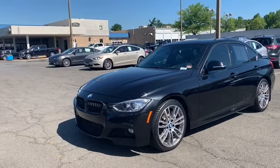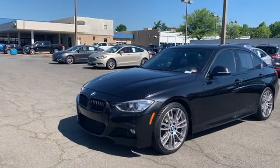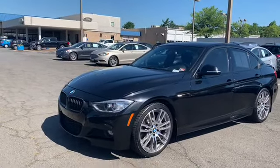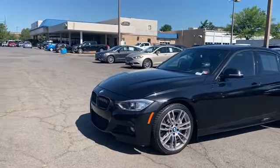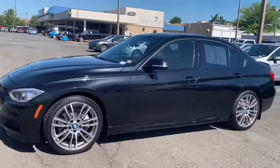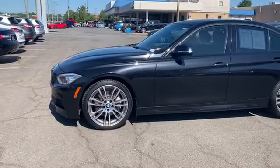Pre-owned 2015 BMW 335i M Sport Sedan. The color is Black Sapphire Metallic. There have been two previous owners with no accidents, and 67,212 miles are on it. Some features include daytime running lights.